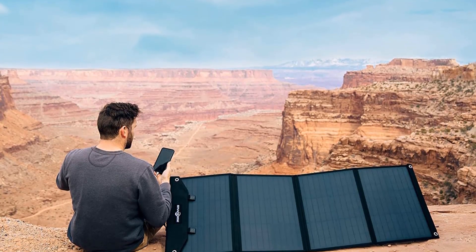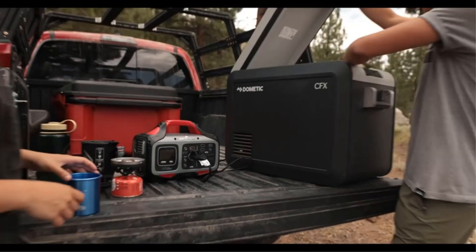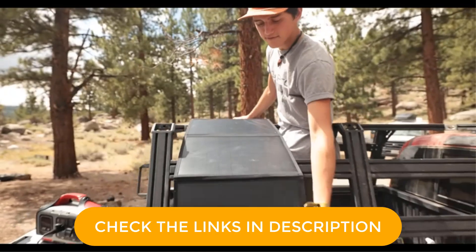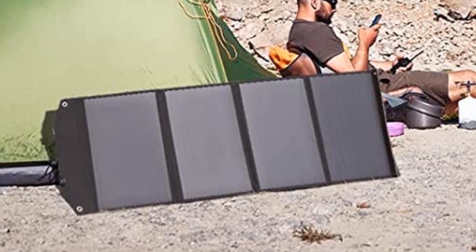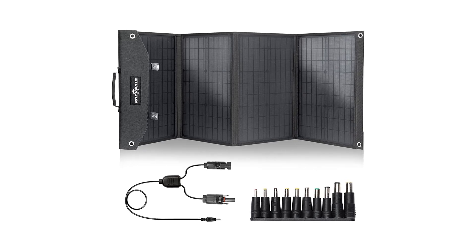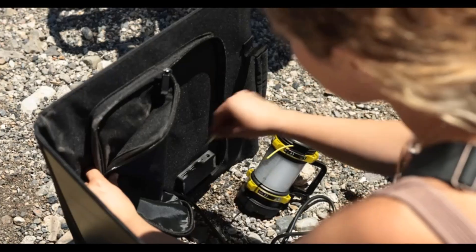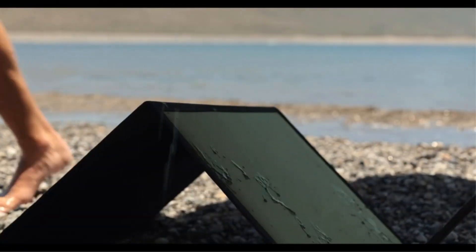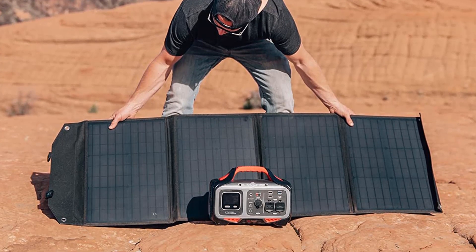Ideally suited for outdoor life including camping, RV trips, picnics, fishing, home emergency, off-grid living, power outage supplies, and hurricane preparedness. The built-in smart IC chip intelligently identifies your devices, maximizes charging speed, and protects your devices from overcharging and overloading. Equipped with 18W USB QC 3.0 and 18W Type-C output, it provides four times faster charging speed for your smartphones, tablets, and more. With a professional parallel connector, you can also parallel two SP003 100W solar panels to get more output to recharge high-capacity power stations faster.